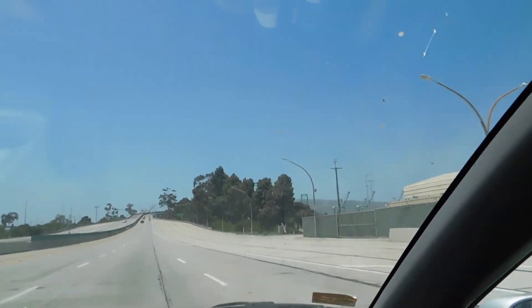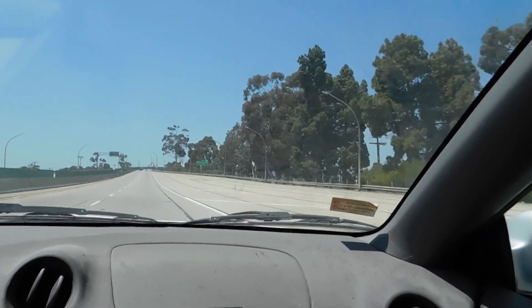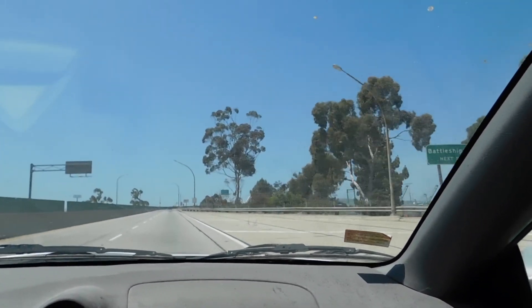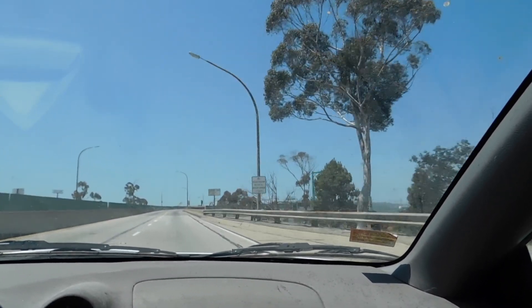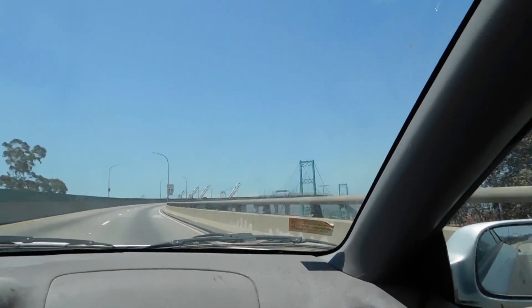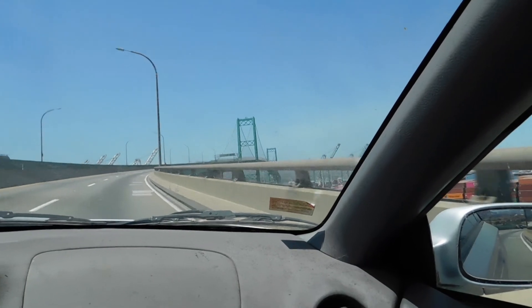The Vincent Thomas Bridge. We're about to be on the Vincent Thomas Bridge. Isn't that pretty? It's like a little mini Golden Gate.